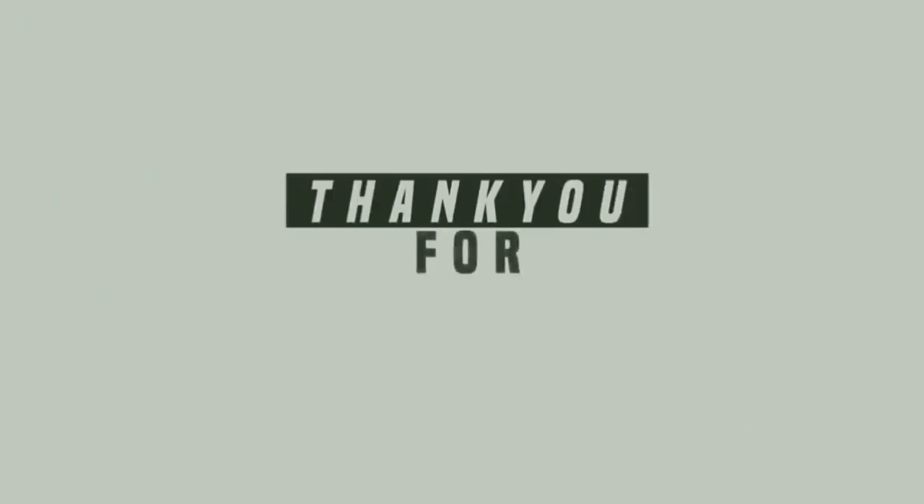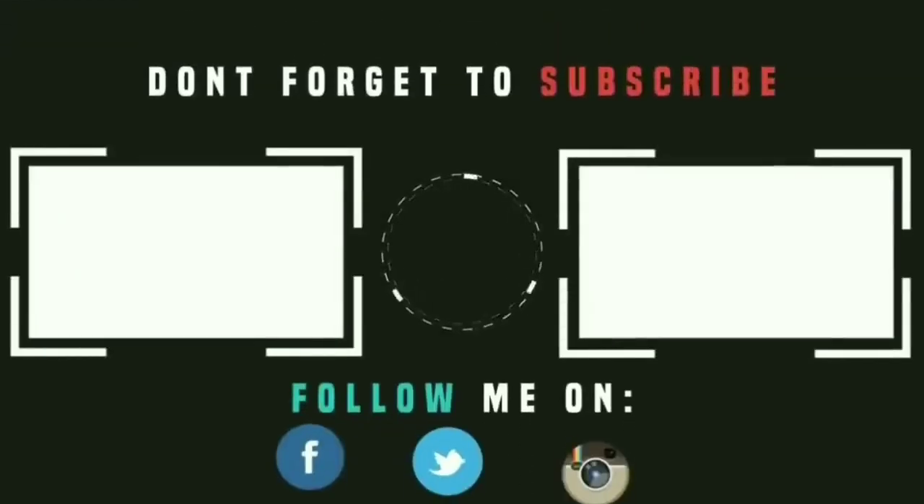We hope you have liked the video. Don't forget to share this video with your friends and family. Thank you.